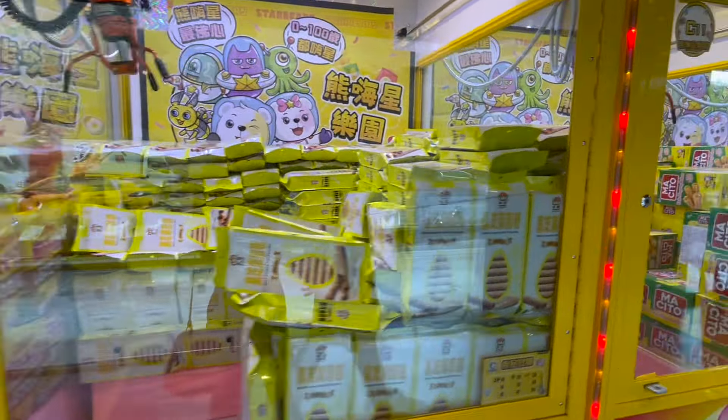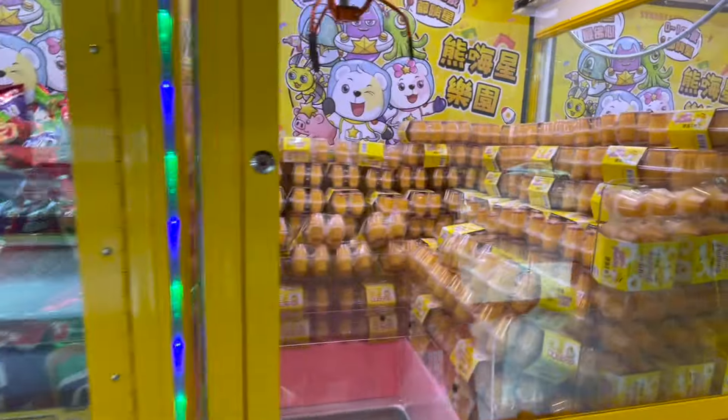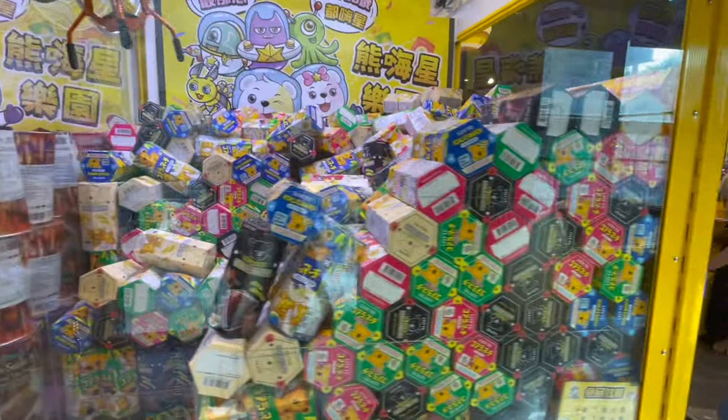Alternatively, if you find it too difficult to catch the item but you really want it, you can buy the item outright at their listed price and it will guarantee a successful catch. But their listed price is usually much higher than what you would normally pay for the item.